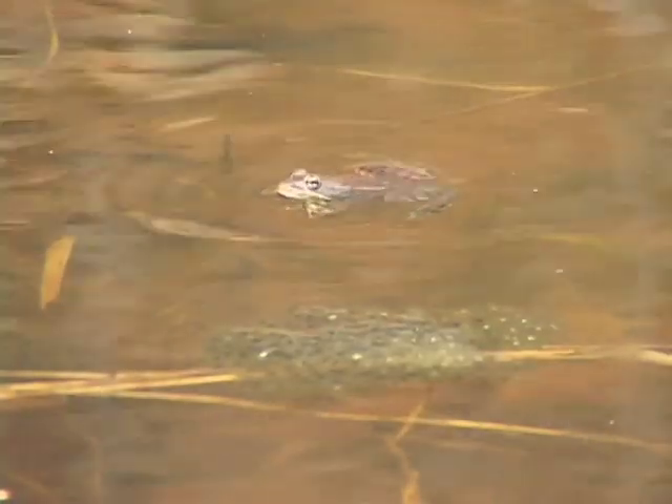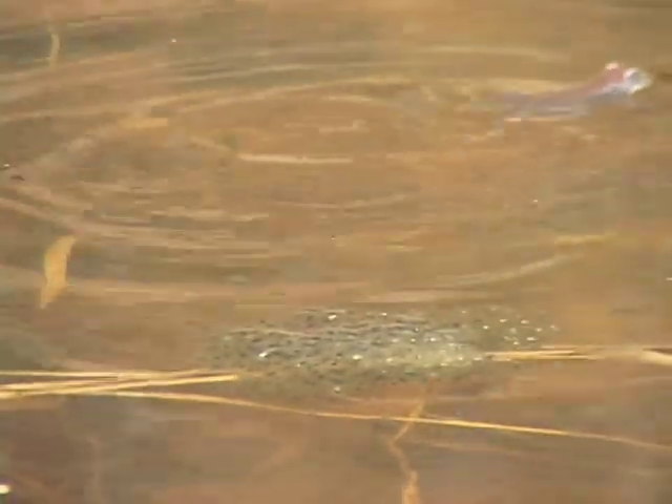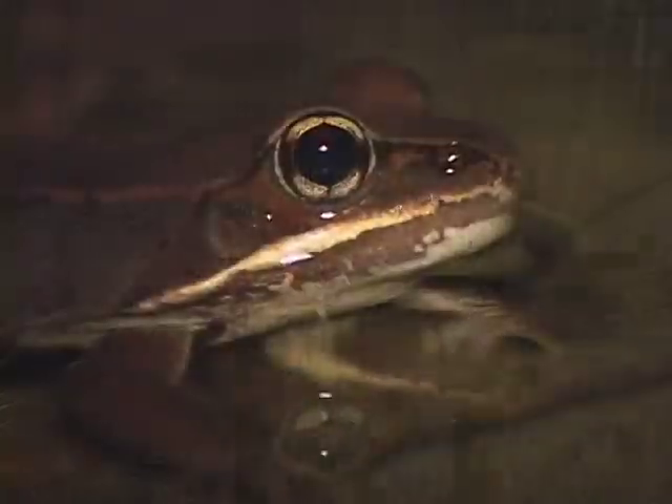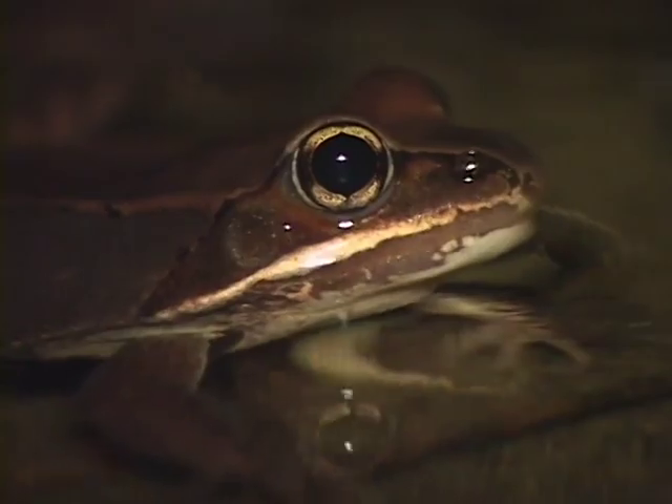A conservation concern for this and many other species is that they have to be able to move between these habitat types. So we need to be thinking of all the habitat types that a species like this needs in order to perpetuate the species.